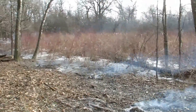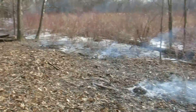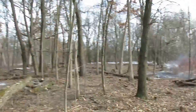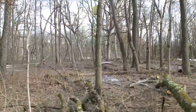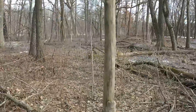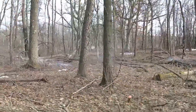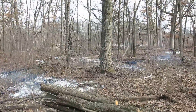This is the east end of the buckthorn alley, and we got all the piles burned here — they're just simmering a little bit but there are no worries. To my right is the area between the north end trail and the cutoff trail.